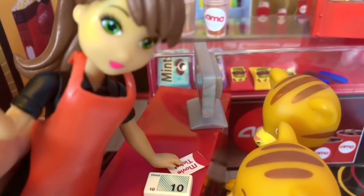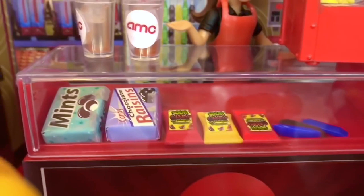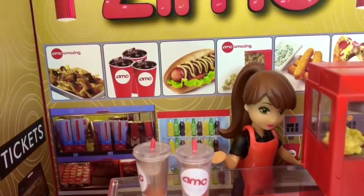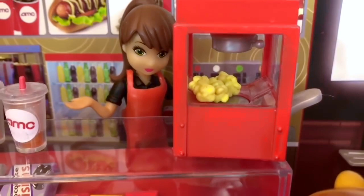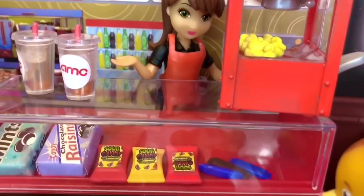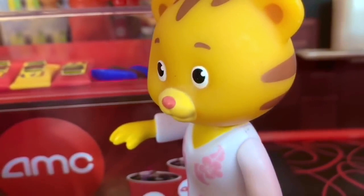Next they go to the concession counter, where they see chocolates, gummy candies, and on the menu is nachos, pop, hot dogs, popcorn, matzo sticks, and pizza. The popcorn has been freshly popped in the popcorn maker. Mom, can I please get a chocolate bar or some gummy candies, pretty please? Daniel, you still have Halloween candy at home. Christmas is coming and you're going to be having lots of treats then, so I think we're just going to stick with popcorn today. Sugar isn't good for your teeth or your body.